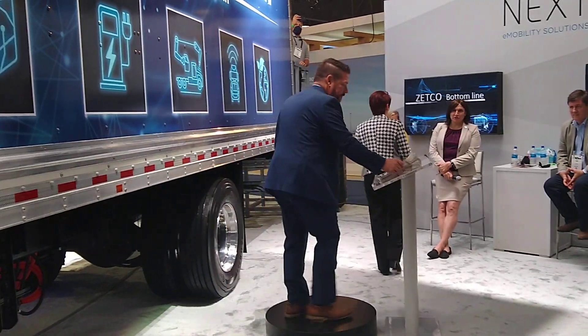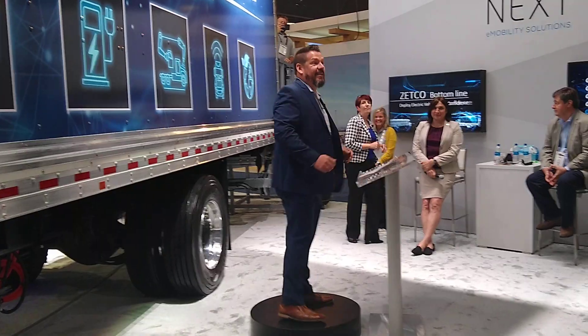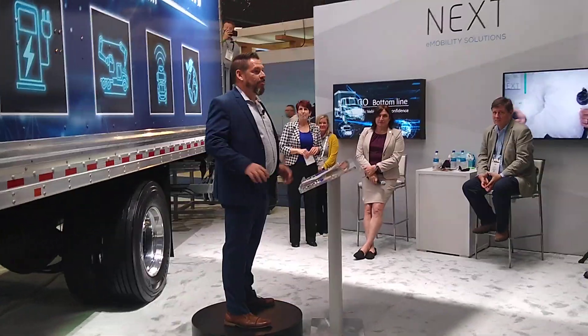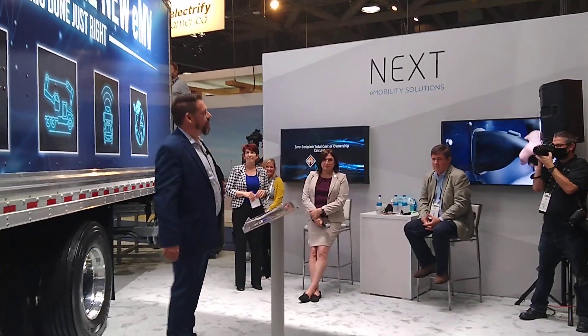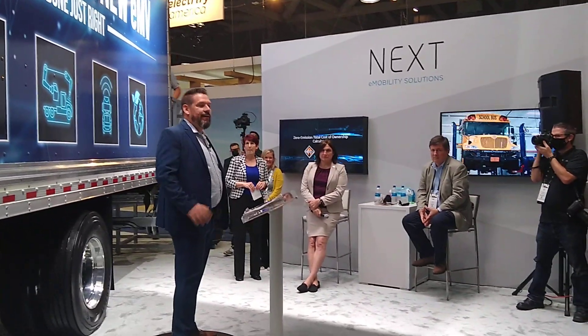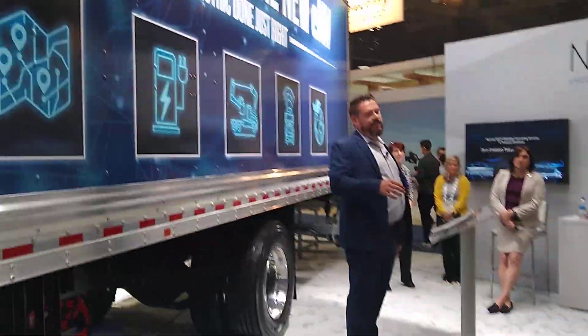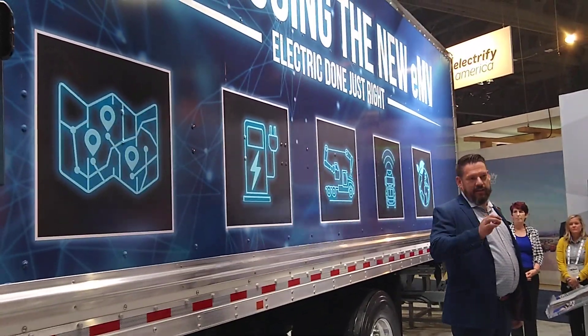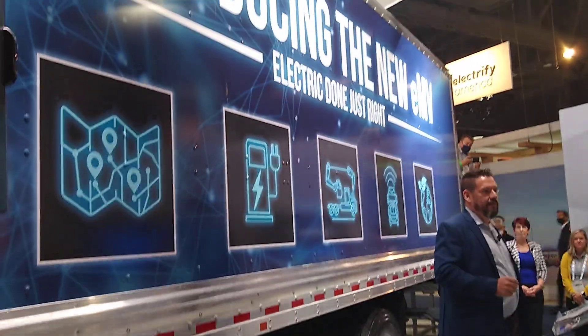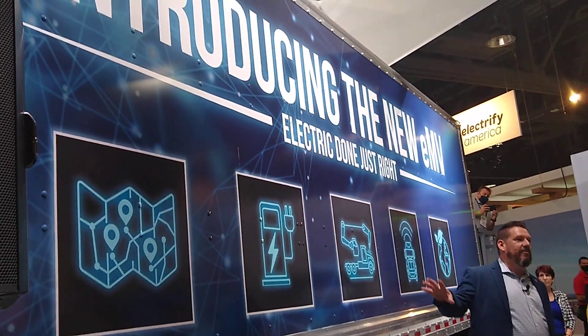Thank you, Debbie. We are excited to be here today. As Debbie said, we're extremely proud of the EMV that stands behind me. But the ecosystem is as important as the vehicle itself, and our team brings those solutions to you. We have our Five C's approach, which you can see graphically behind me. I'll walk through them quickly.